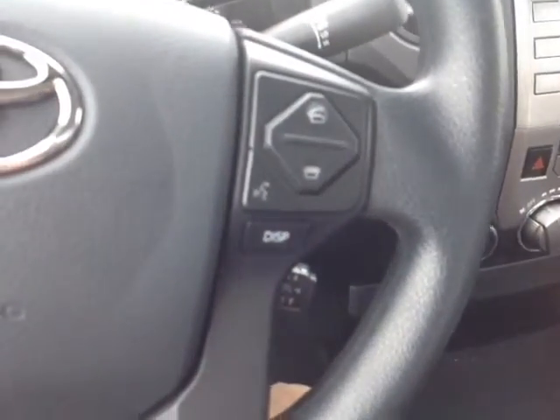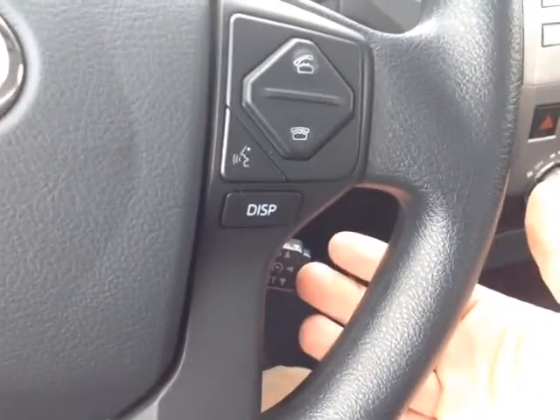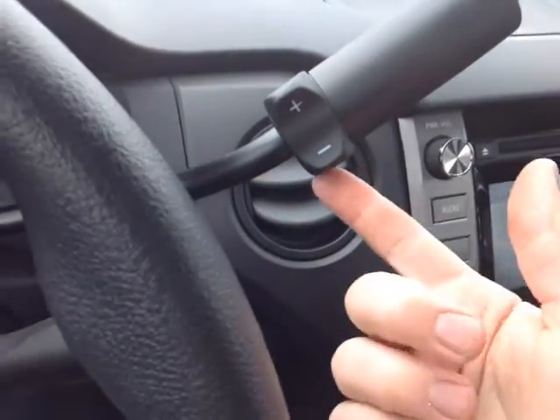On the right side of the steering wheel, you have Bluetooth, speech recognition, display adjust, and cruise control. There's your automatic column shifter with that sequential mode, which allows you to go up and down through all six gears.